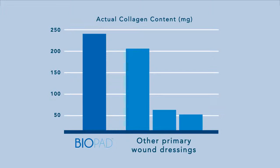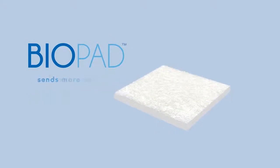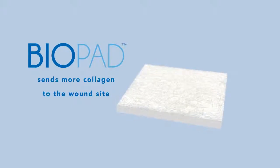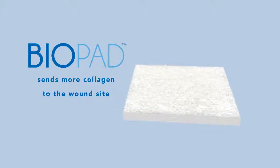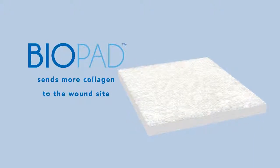Containing five times the standard amount of collagen and no fillers, Biopad does not break down as quickly as the competitor's thin dressing, sending more collagen to the wound site. And because of the large amount of collagen, Biopad may not have to be replaced every day, resulting in a more cost-effective therapy.